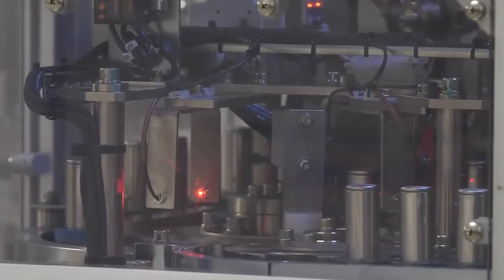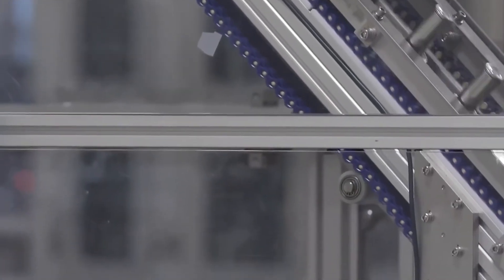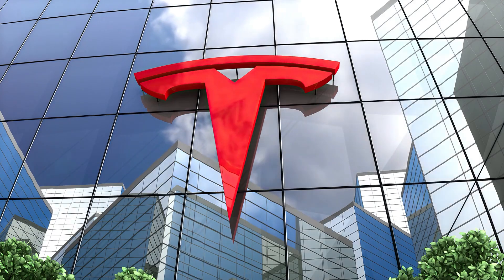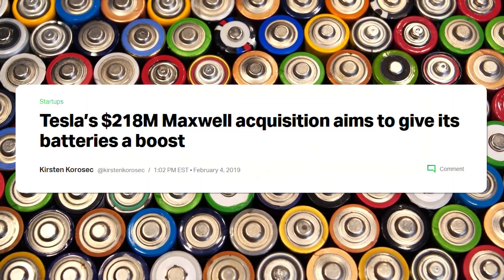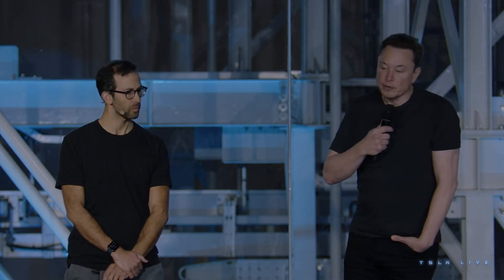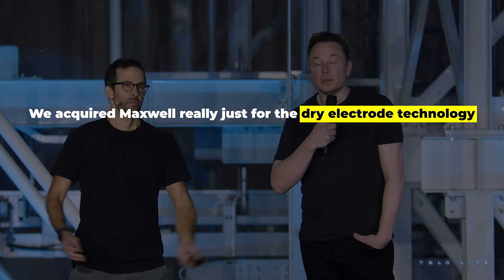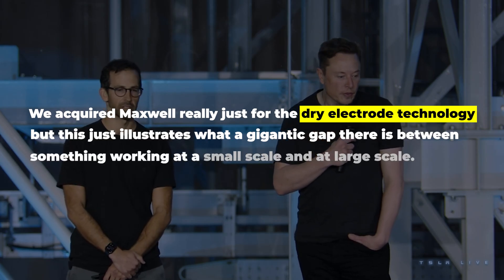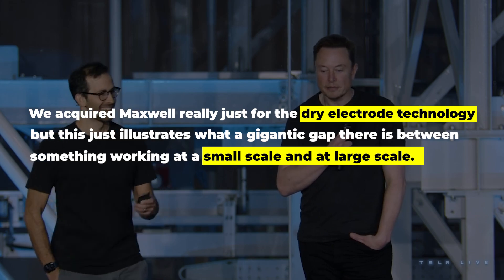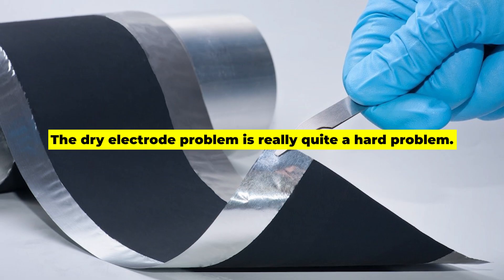In fact, there is only one company in the world that figured out how to effectively create a dry electrode process, and it wasn't Tesla. This was Maxwell Technologies, a company that was subsequently bought by Tesla in 2019. Elon talked about this at a Tesla investor event in March. He said, "We acquired Maxwell really just for the dry electrode technology, but this just illustrates what a gigantic gap there is between something working at a small scale and at large scale." Elon went on to simply state: "The dry electrode problem is really quite a hard problem."